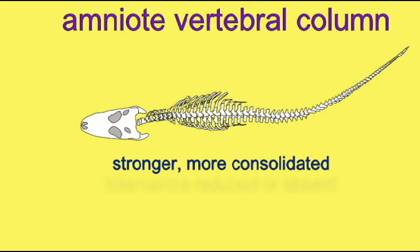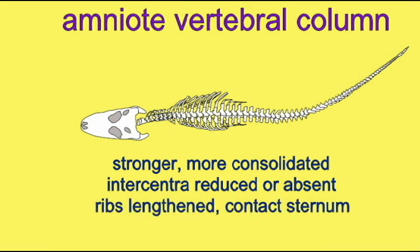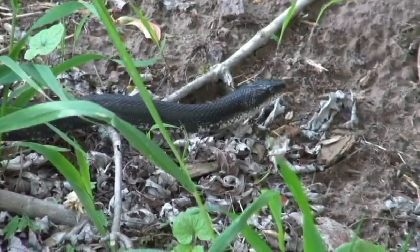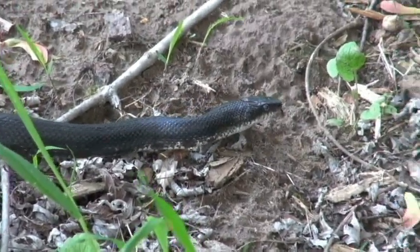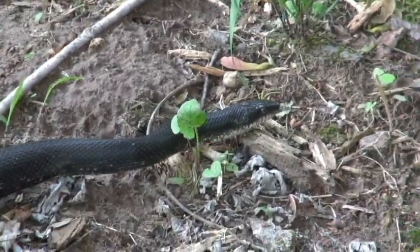The ribs were lengthened and contacted the sternum. This allowed intercostal muscles to move the vertebral column and thus allow amniotes to breathe by changing the volume of their thoracic cage, which was very important in the evolution of the respiratory system.